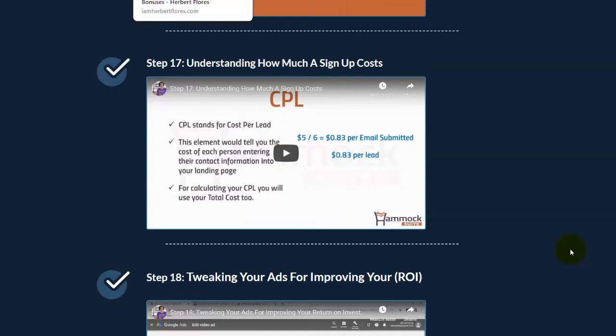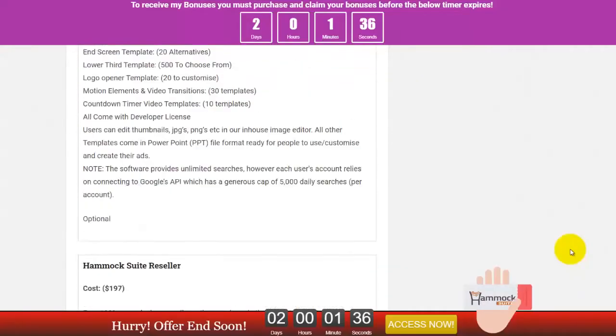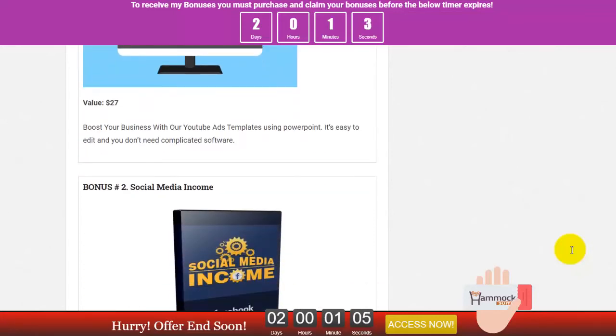Whether you are a beginner or even a marketing expert who wants to scale up your business, I highly recommend this Hammock Suite. Here are some bonuses I offer. Bonus number one — this comes from me — you will receive a YouTube video ads template. These video ads are made with PowerPoint, so you don't need complicated software. You just edit the template, save it as a video, and use it with your offer. This costs $27.